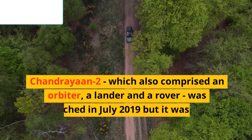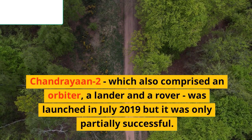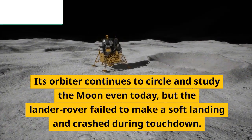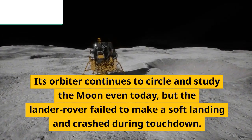Chandrayaan-2, which also comprised an orbiter, a lander and a rover, was launched in July 2019 but was only partially successful. Its orbiter continues to circle and study the moon even today, but the lander rover failed to make a soft landing and crashed during touchdown.